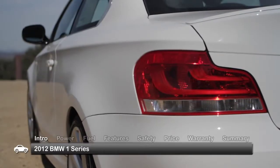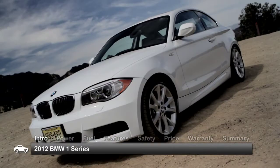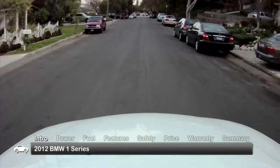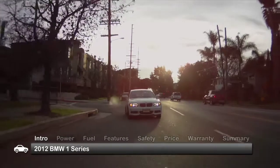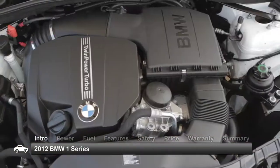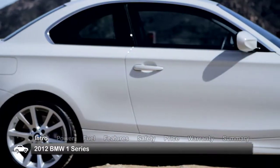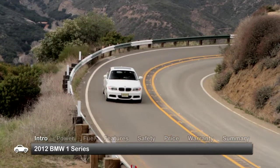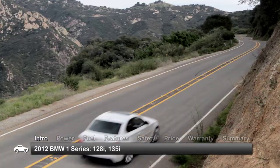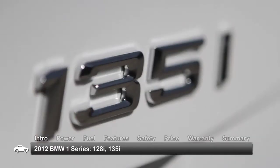Built with the same high standards of engineering excellence found throughout the brand, the 2012 BMW 1 Series Coupe and Soft Top Convertible offer a premium driving experience at an accessible price. Agile and sporty, this four-passenger subcompact delivers an enticing blend of power and pizzazz. A perfectly balanced 50-50 weight distribution and low center of gravity account for a heightened sense of control on challenging roads. 2012 1 Series trims include the 128i and 135i.